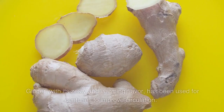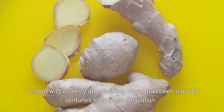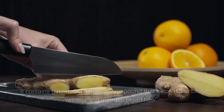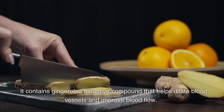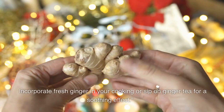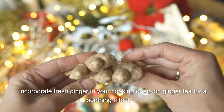6. Ginger. Ginger, with its zesty and warming flavor, has been used for centuries to improve circulation. It contains gingerol, a bioactive compound that helps dilate blood vessels and improve blood flow. Incorporate fresh ginger in your cooking or sip on ginger tea for a soothing effect.